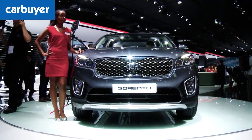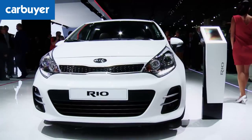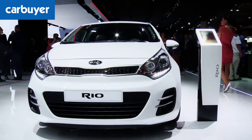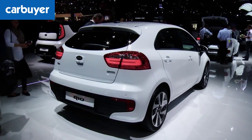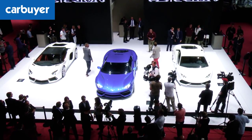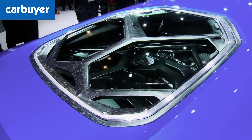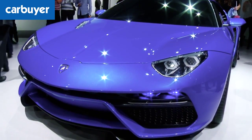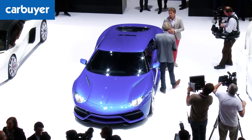K is for the new Kia Sorento. This new third-generation model is bigger and more upmarket. The Korean firm also showed the facelifted version of the Rio supermini, the revised Venga MPV, plus a hybrid Optima saloon. L is for the Lamborghini Asterion. It combines a V10 engine with three electric motors for 910 horsepower, 0-60 in 3 seconds, 199 miles an hour and less than 100 grams per kilometre of carbon dioxide.